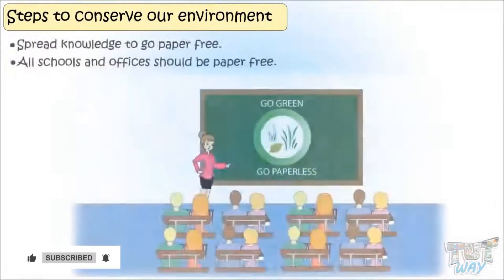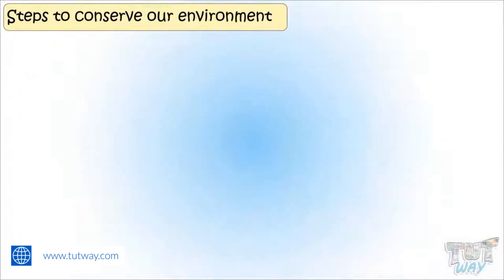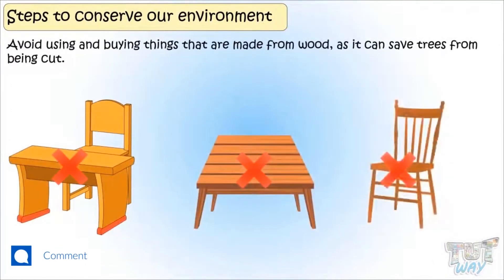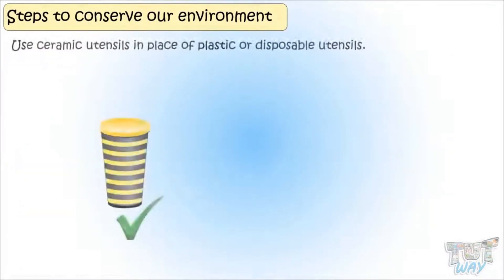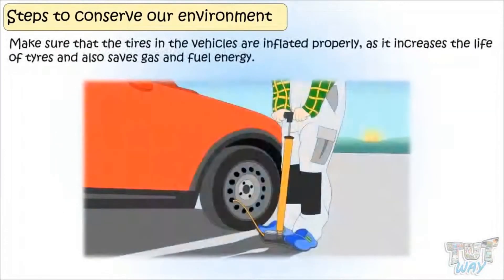Spread knowledge to go paper free. All schools and offices should be paper free. Avoid using and buying things that are made from wood, as it can save trees from being cut. Use ceramic utensils in place of plastic or disposable utensils. Make sure the tires on the vehicles are inflated properly, as it increases the life of tires and also saves gas and fuel energy.